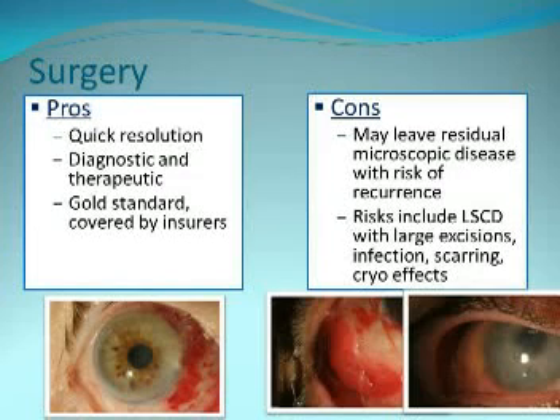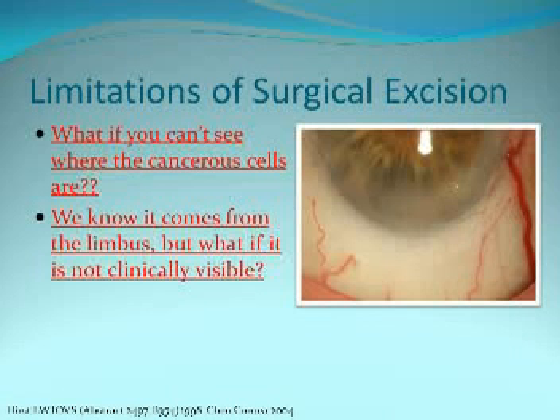My technique is a no-touch wide excision with cryotherapy. I take wide margins of at least four millimeters, orient it on filter paper, outline it in pencil because the ink dissolves, alcohol epitheliectomy, sclerectomy if necessary, a double-freeze slow-thaw technique, and amniotic membrane for ocular surface reconstruction. The problem with surgery is that when a tumor is on the cornea and comes from the limbus but no tumor cells are visible there, you don't know exactly where to excise.